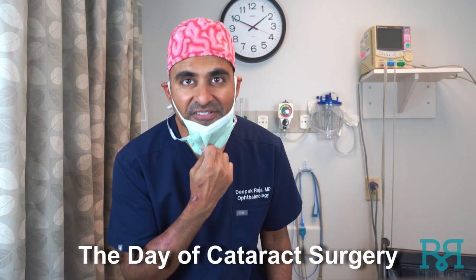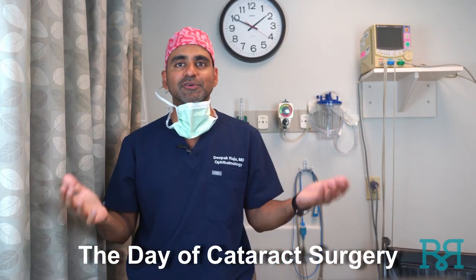Hi! Don't worry, it's just me, Dr. Raja. I'm here at the Surgery Center, or Orlando Ophthalmology Surgery Center to be exact. It's the same-day outpatient surgery center that I operate at. I like it because they specialize in eyes and have all the latest equipment to treat my eye patients.